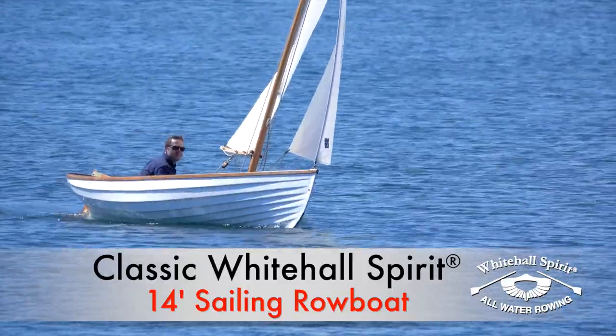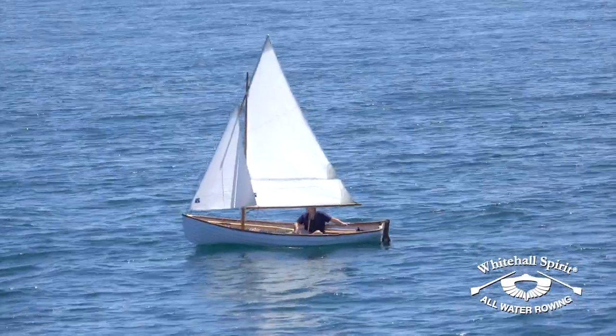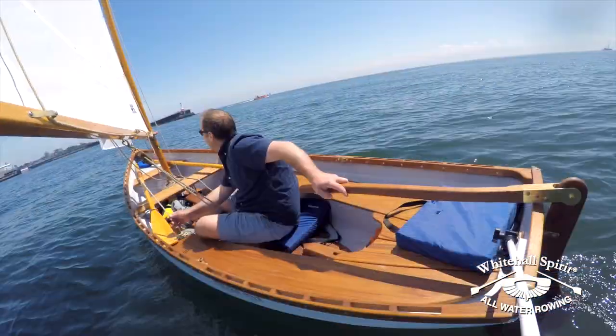With exquisite 400-year-old lines and hand-laid lap-strake fiberglass hull, the Whitehall Spirit 14 is built to the highest of yacht quality standards that put it in a class of its own.